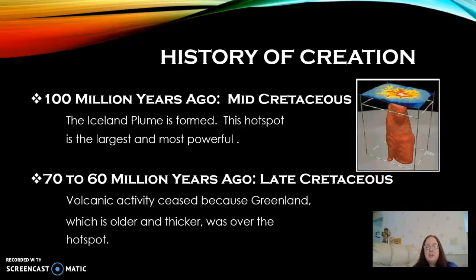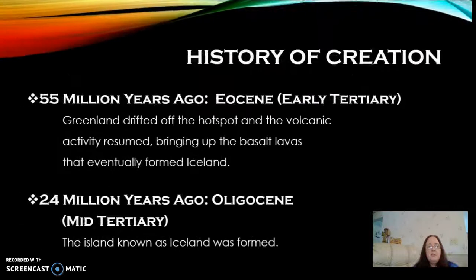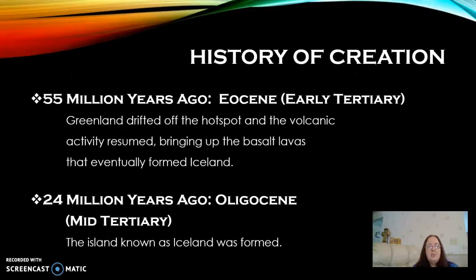Then about 70 to 60 million years ago during the late Cretaceous period, Greenland drifted over the hot spot. And because it's older and thicker, this actually caused the volcanic activity to stop. Then about 55 million years ago, Greenland drifted off the hot spot, which allowed the volcanic activity to start up again, bringing basalt lavas up to the surface where they could harden and form new crust, eventually creating the island we know as Iceland 24 million years ago.